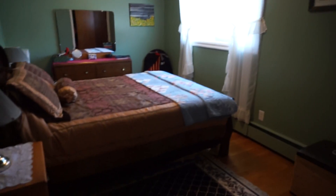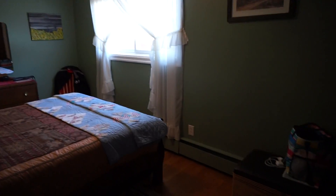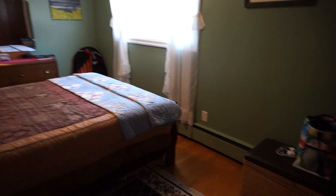And then the master bedroom back here. Again, nice newer vinyl windows and the hardwood floors. It's the same floors that go right through the whole home.